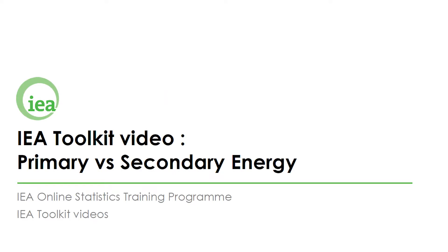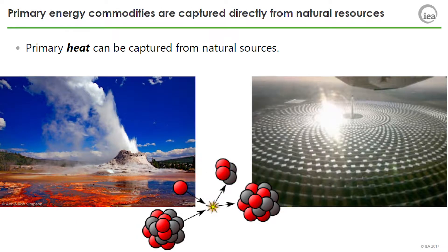IEA Toolkit Video: Primary vs. Secondary Energy. Primary energy commodities are captured directly from natural resources. Primary heat can be captured from natural sources such as nuclear fission, solar thermal collectors, or geothermal reservoirs.